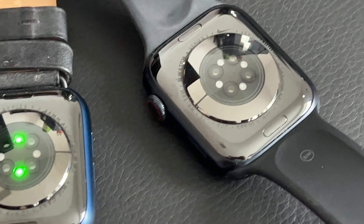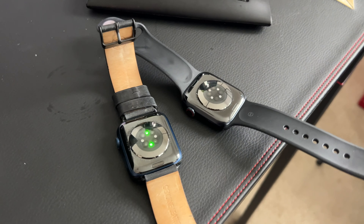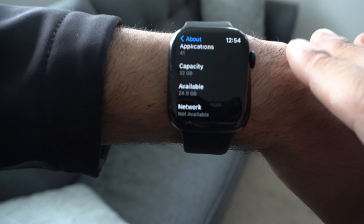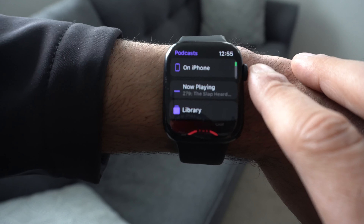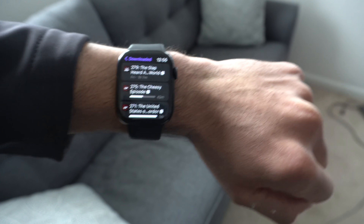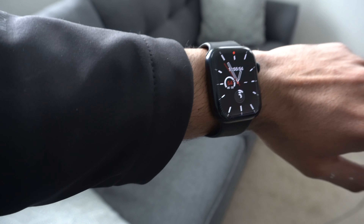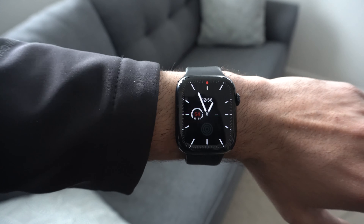It still has the blood oxygen sensor, heart rate sensor, and fall detection — which was introduced on the Series 5 and is included on all newer models including the SE. For day-to-day use, the internal storage lets me install podcasts and music playlists directly on the watch and listen via AirPods. It has built-in Bluetooth so you can pair third-party headphones like Samsung earbuds. You can use it as a standalone device, especially with the LTE version, though personally I don't find myself using LTE much since my phone is always in my pocket.